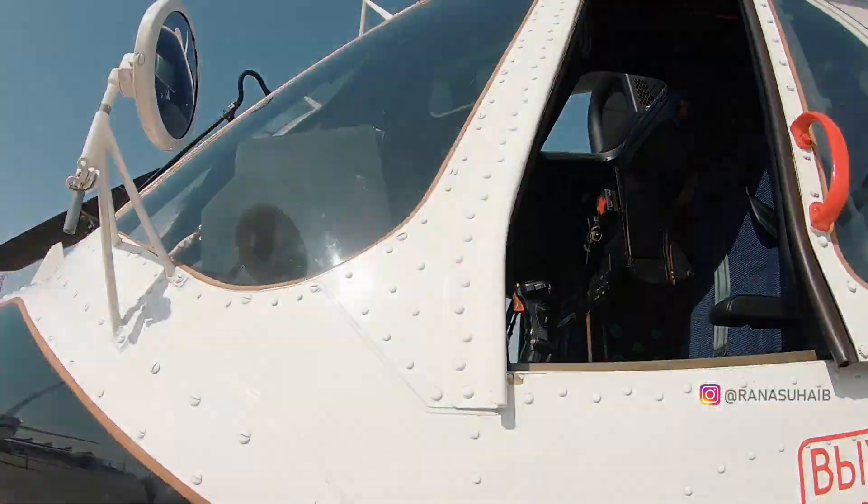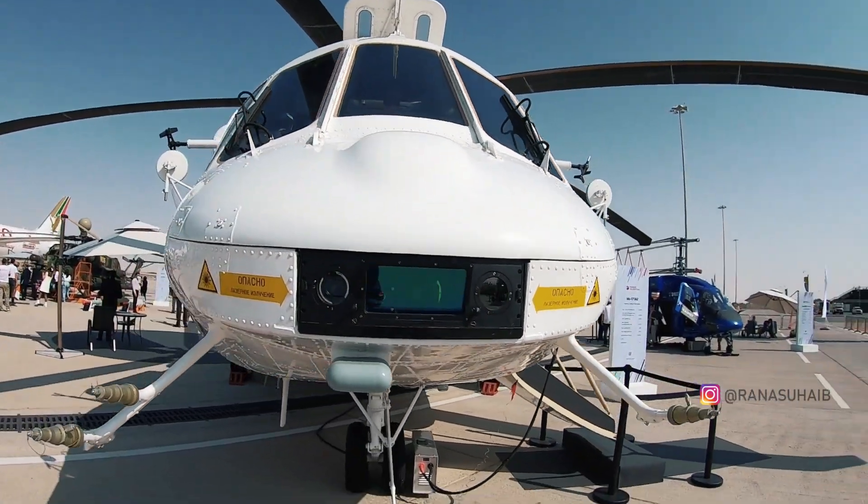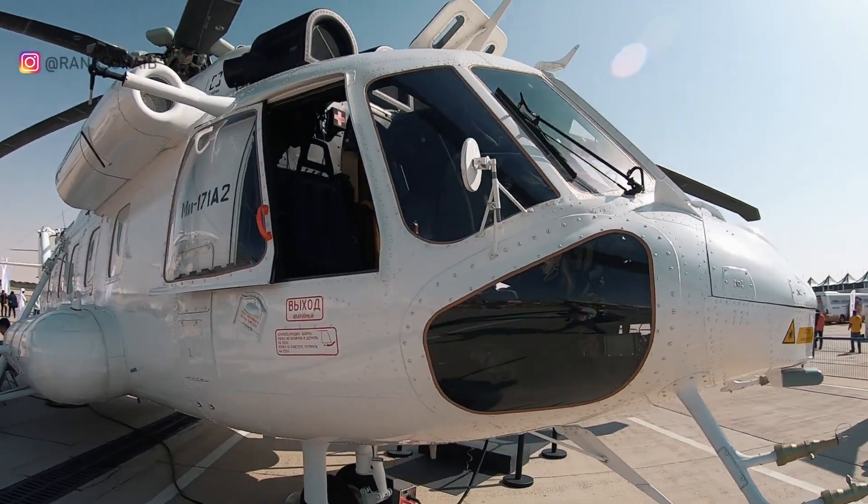The MIL MI-172A VIP version comes with the latest avionics and sensors, powered by two VK2500PS03 engines.